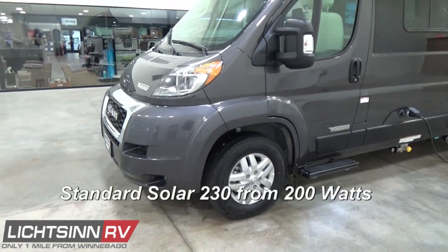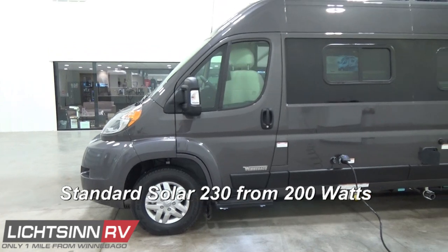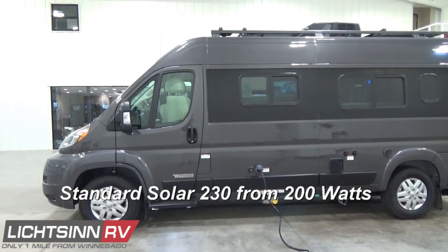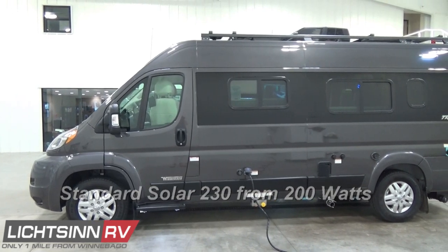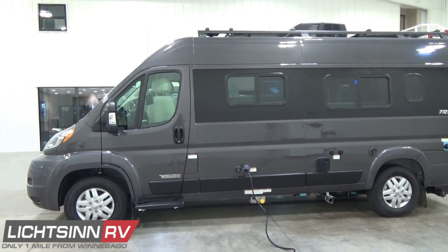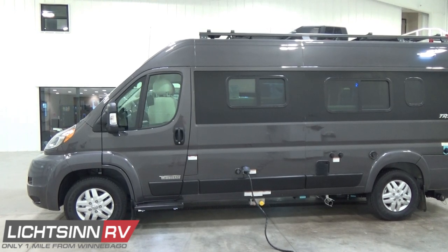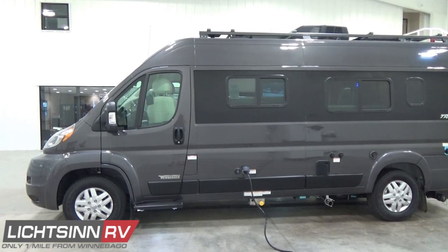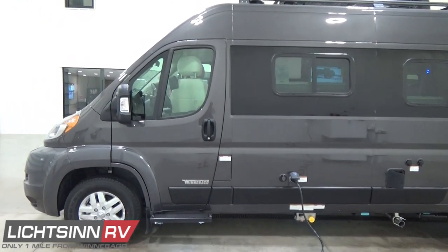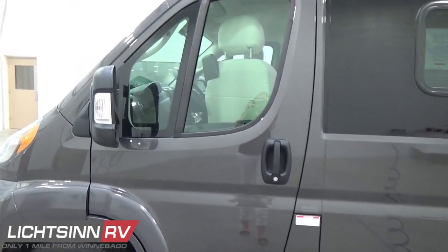We've increased our solar charge capability standard to 230 watts from 200, and it's expandable. We also include keyless entry for all doors including cargo and rear doors. Safety enhancements include integrated turn signals in each side mirror, the top two-thirds of which are powered and heated. The lower one-third includes the wide-angle parabolic convex technology. Each mirror folds up against the side of the van at the touch of a button just inside the entry well.